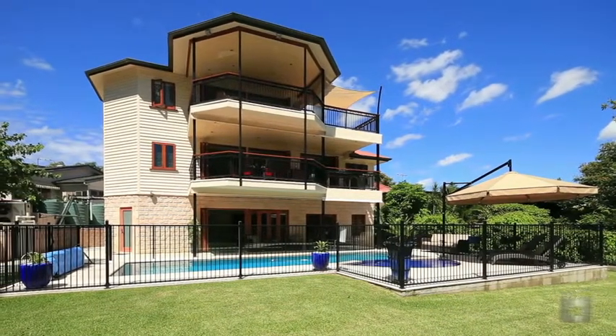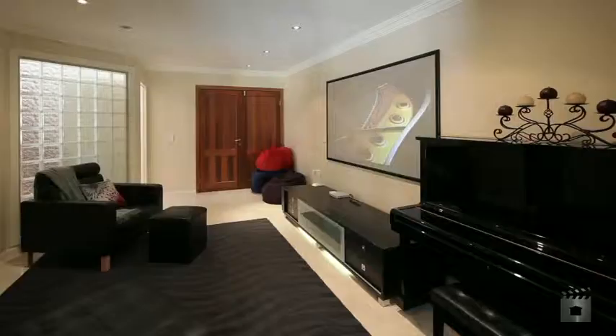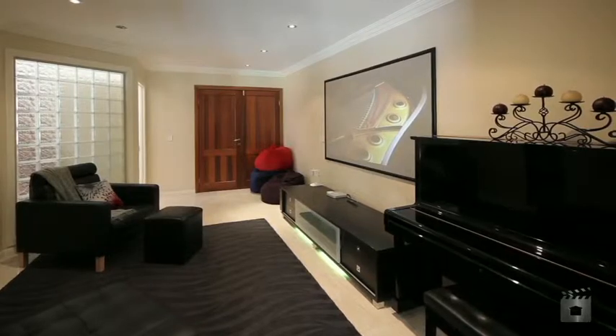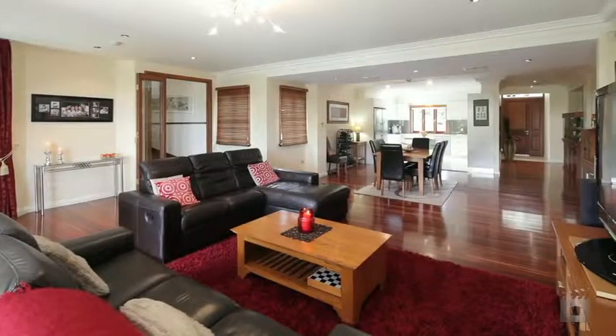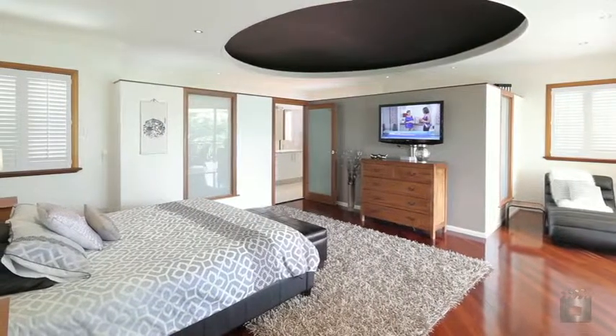An iconic family home on a 1,282 square metre block in popular Illidge Street. Sprawling three levels of family-friendly living, the home is a masterpiece of design featuring open-plan kitchen, parents' master suite with stunning en-suite, and a private deck with city views.